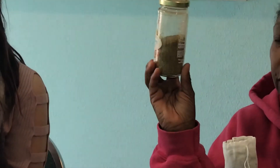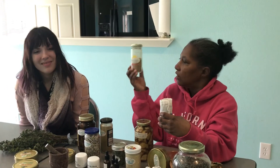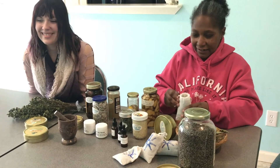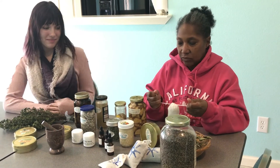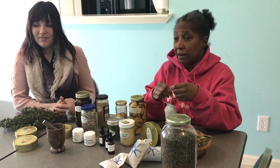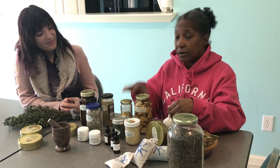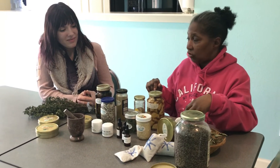This is the ragweed that everybody complains about here in Texas — your fields and your yard are full of it. And we took them and we pounded them to make the sneeze weed and powdered it. We make medicinal snuff — you actually sniff it up your nose, and it opens up your sinuses and clears your nasal passages.